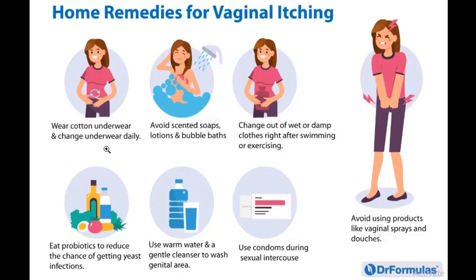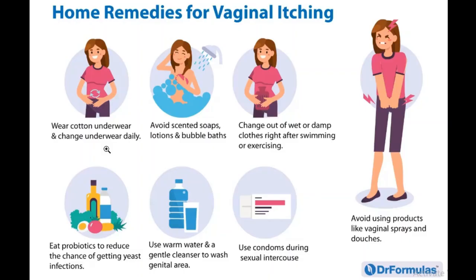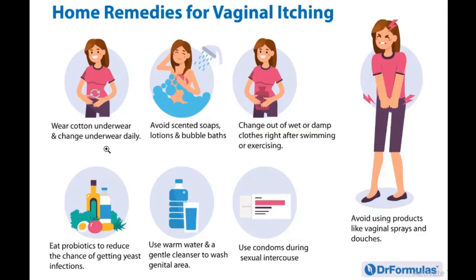Use warm water and a gentle cleanser to wash your genital area, and use a condom during sexual intercourse. Also avoid products like vaginal sprays or douching, as these can introduce more bacteria into your vagina.